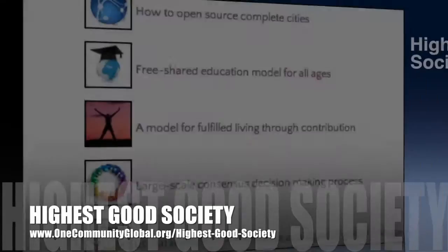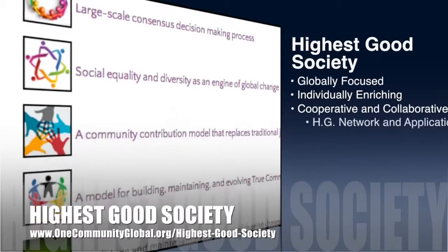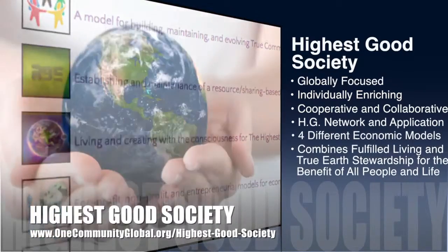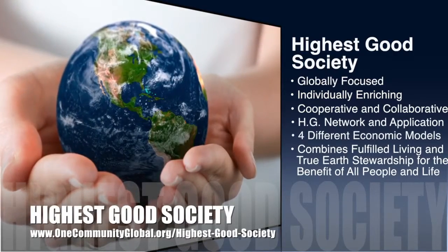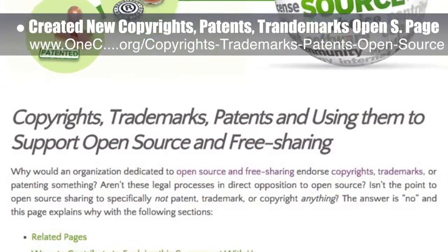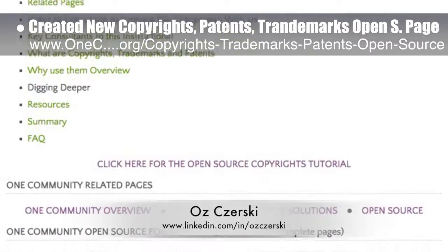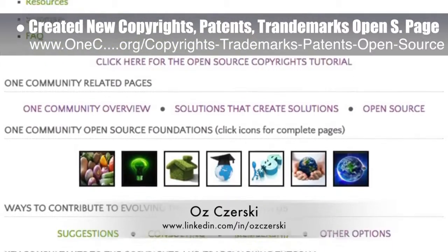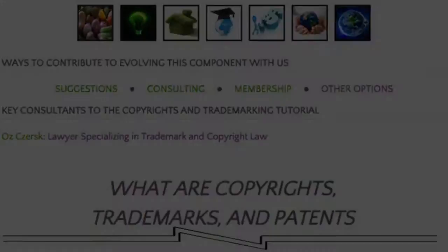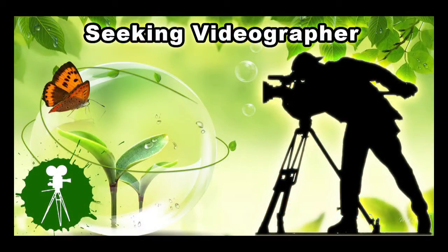One Community's approach to Highest Good Society is globally focused, individually enriching, cooperative and collaborative, includes a highest good network and application, four different economic models, and combines fulfilled living and true earth stewardship for the benefit of all people and all life on this planet. This last week, the core team began building a new page called Copyrights, Trademarks, Patents, and Using Them to Support Open Source and Free Sharing. We're creating this new page with the help of Oz Shersky, a lawyer specializing in trademark copyright law. It teaches why copyrights, trademarks, and patents are important to maintaining open source creations as open source. We'd say we're about 50% done with this new page. In this area of the project, we're seeking graphic designers, web designers, technology specialists, videographers, and building a Highest Good legal team.